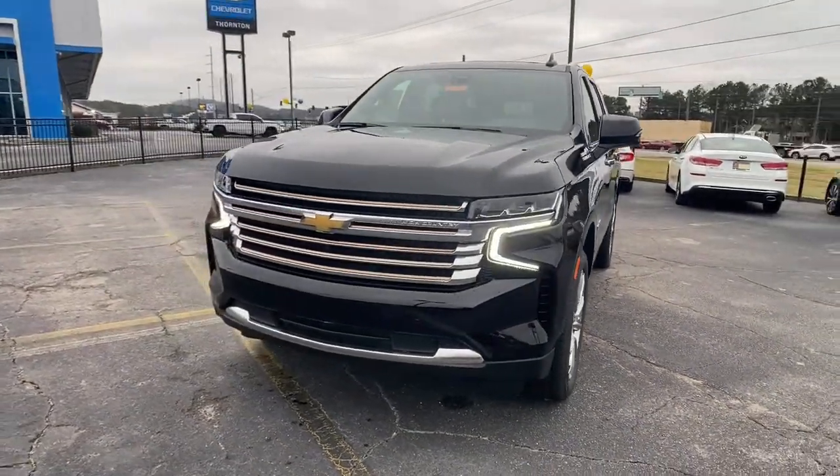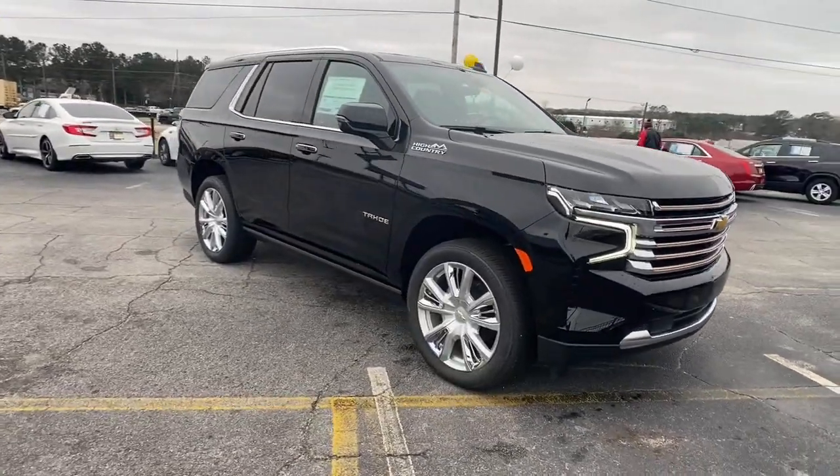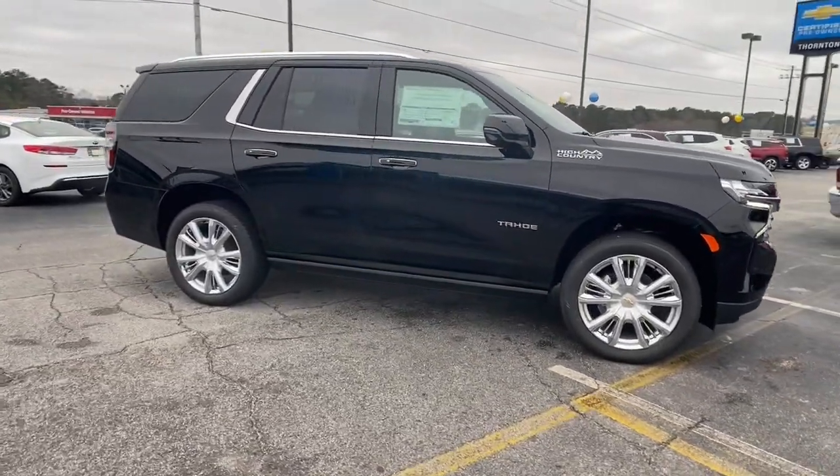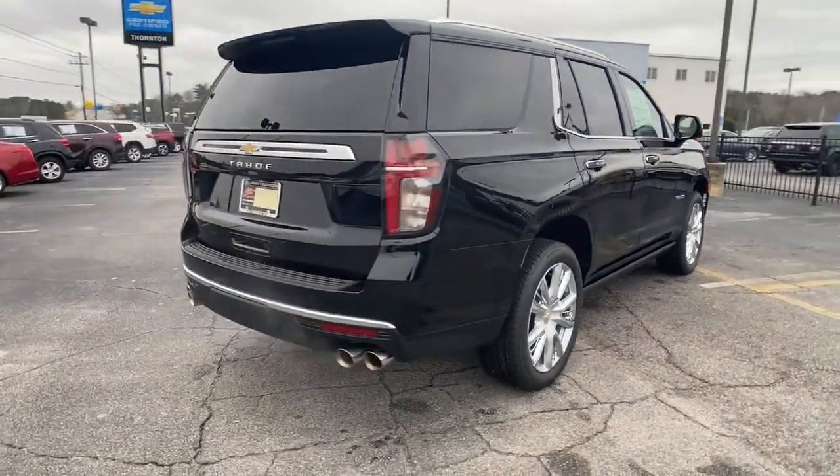Check out this 2022 Chevrolet Tahoe — the full-size SUV that has the space, power, amenities, and technology you need to tackle a challenge in comfort and style.